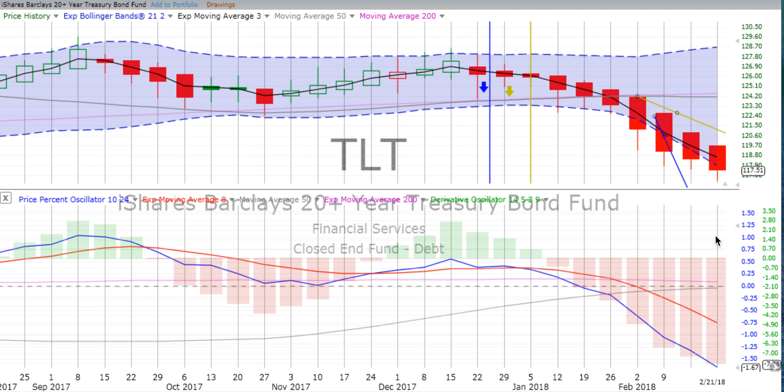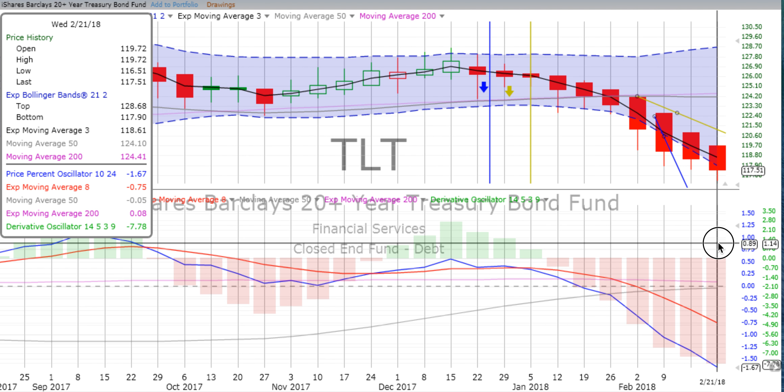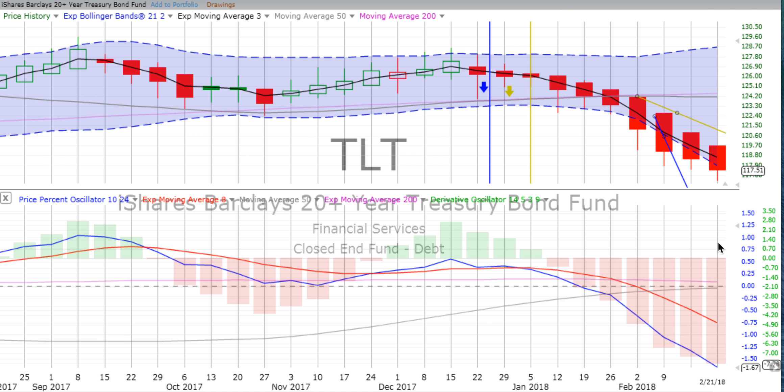Over the course of six going into seven weeks, from about 125 down to the lowest of the lows at 116.51 — that's $8.50 on a $125 fund. That's some real money in that short trade.